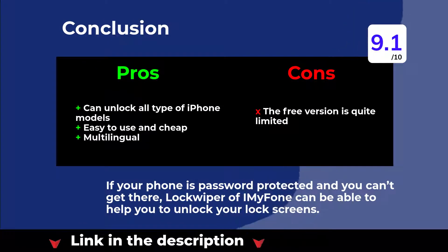If your phone is password protected and you can't get in, LockWiper by iMyFone can help you to unlock your lock screens.